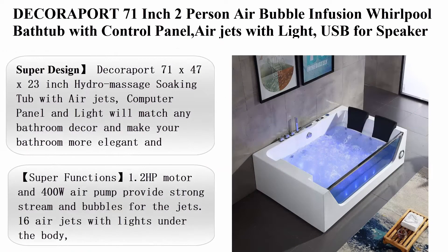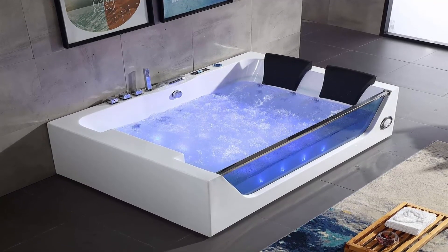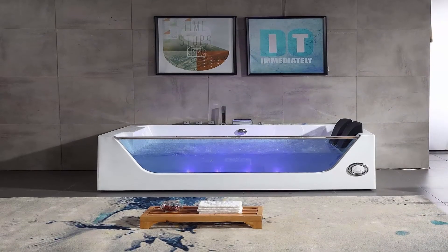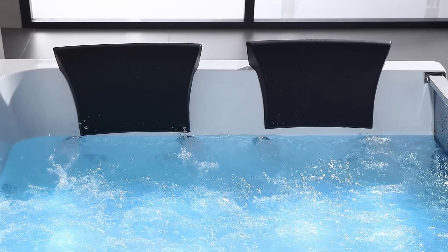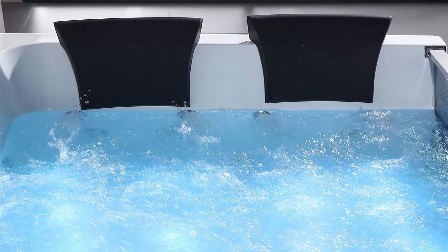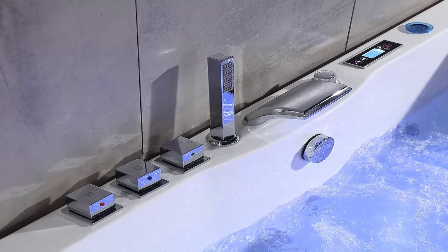Top 5: The Core Port 71-inch two-person air bubble and fusion whirlpool bathtub with control panel, air jets with light, USB for speaker, model DDK-Q411. Super design — the Core Port 71 x 47 x 23 inch hydro massage soaking tub with air jets, computer panel, and light will match any bathroom decor and make your bathroom more elegant and modern. Water capacity up to 130 gallons, plenty of room for two-person full stretching and relaxing during bathing. Ergonomic shape design of tub and pillow to support your neck and back perfectly.